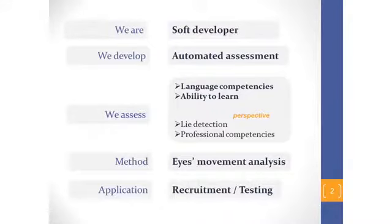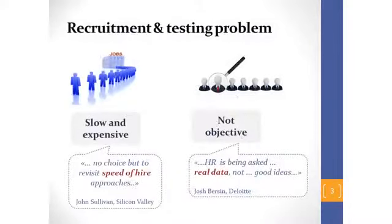Which problems exist on the market? Assessment is made by people, and the speed of it is limited by the physical capacities of the evaluator. The process becomes expensive because it is slow. It is also not objective enough because individual physiological abilities of people are not taken into consideration. Here on the slide you can see what big recruitment specialists say about these two problems.